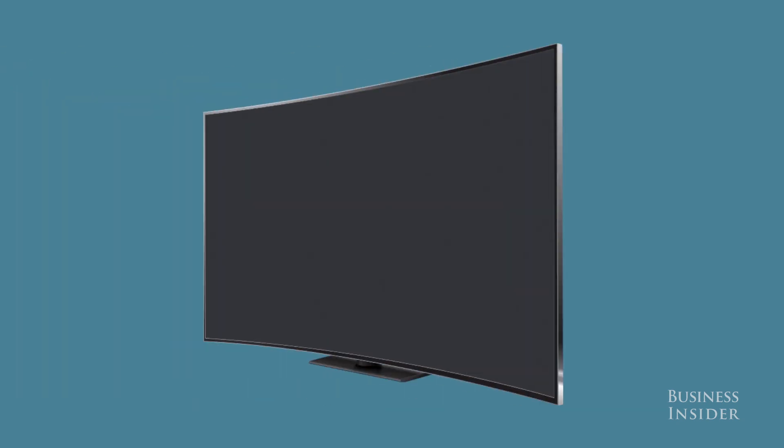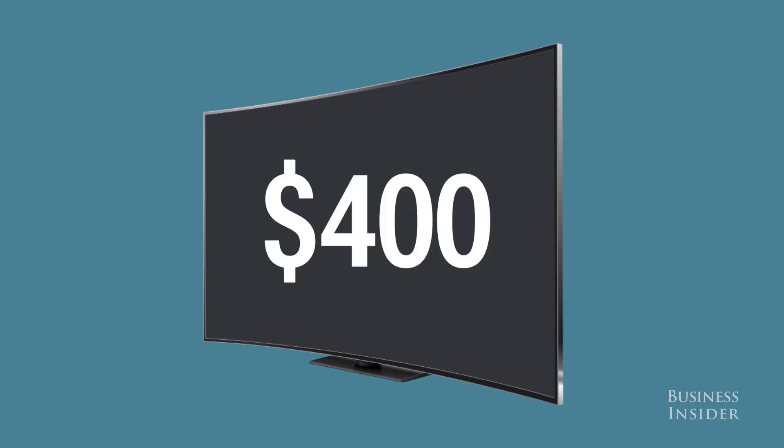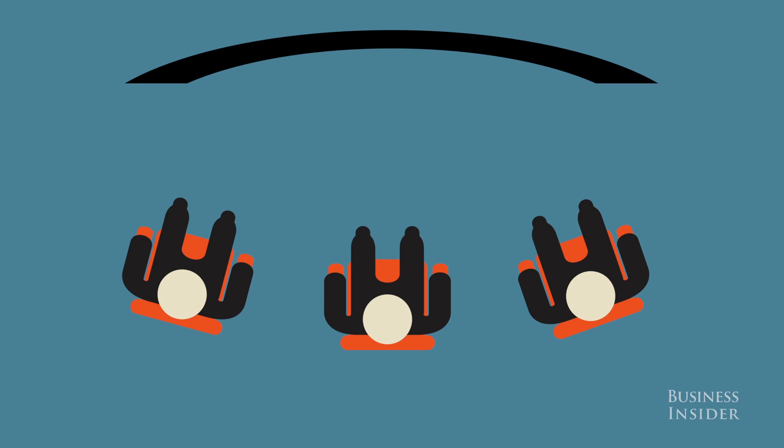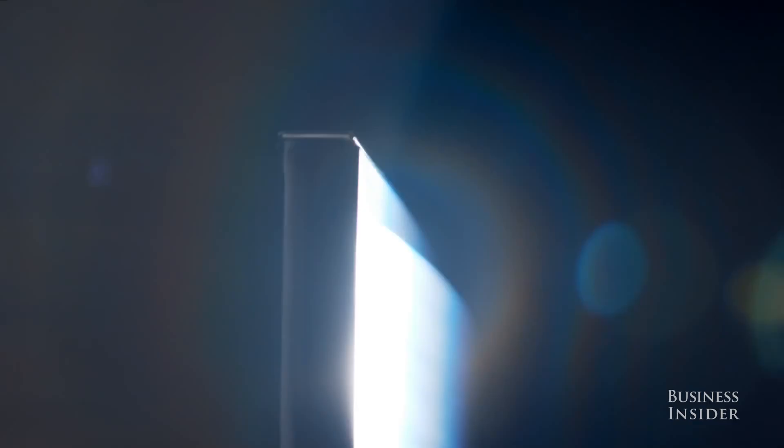How about those curved TVs? This feature will cost you an additional $400, all else being equal. Most critics have said it doesn't improve the viewing experience — in fact, many say it makes it worse if you aren't sitting dead center. But it does look like a piece of art in your living room, so it seems the only reason to go for the curve would be for style or to impress your friends.